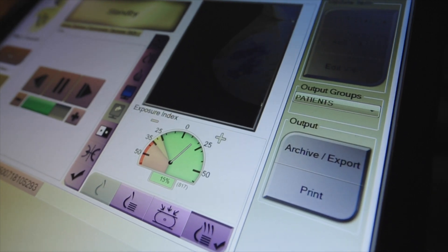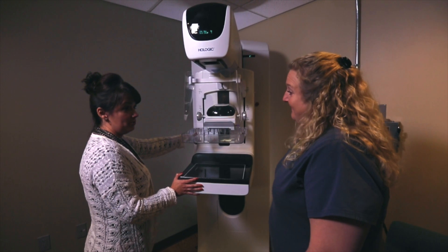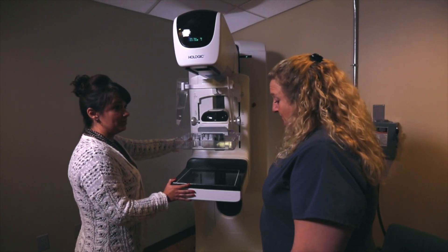We are currently using 3D mammography as a diagnostic tool, which means if a woman has been called back for an abnormal mammogram, we are doing tomosynthesis views at that time, and oftentimes additional images are not needed.